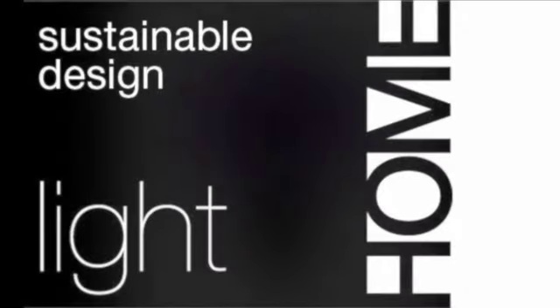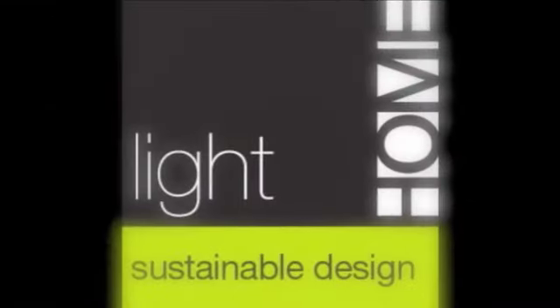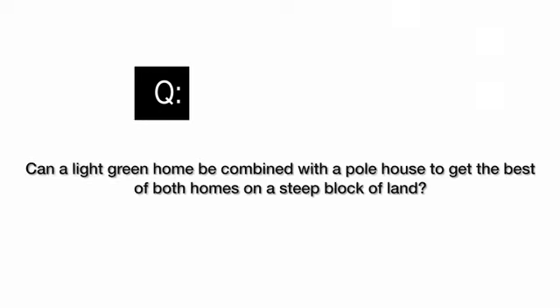Welcome to the Light Home Sustainable Design podcast series. We talk with the architects and builders about green design and homes that really suit the way we love to live. This is Amanda Faulkner and today I spoke to architect Shane Denman, also one of our design ambassadors, about a reader's question.